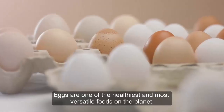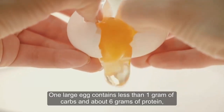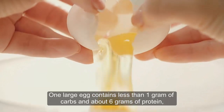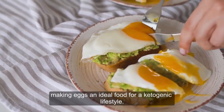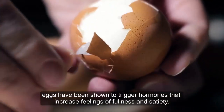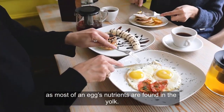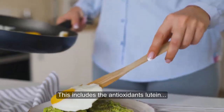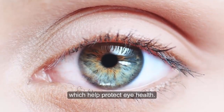Eggs. Eggs are one of the healthiest and most versatile foods on the planet. One large egg contains less than 1 gram of carbs and about 6 grams of protein, making eggs an ideal food for a ketogenic lifestyle. In addition, eggs have been shown to trigger hormones that increase feelings of fullness and satiety. It's important you eat the entire egg, as most of an egg's nutrients are found in the yolk. This includes the antioxidants lutein and zeaxanthin, which help protect eye health.